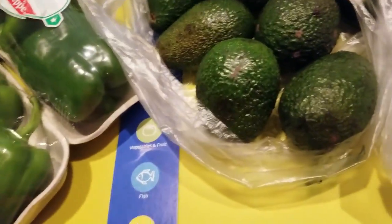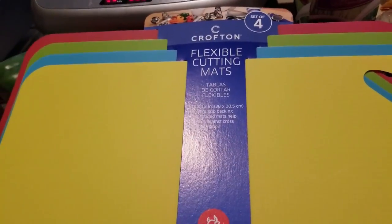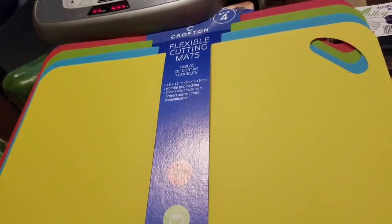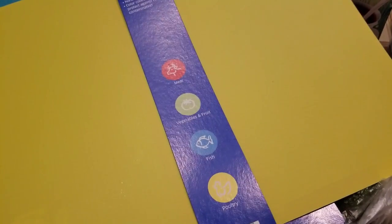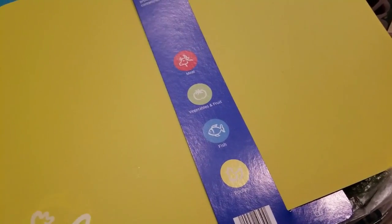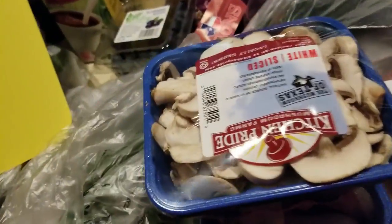Here's another new item from Aldi's — flexible cutting mats with a little grip on them. My old ones have seen better days so it was time for some new ones. I also picked up mushrooms at $1.29 each.